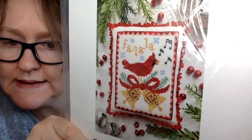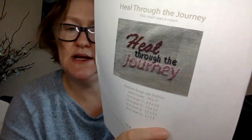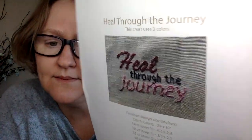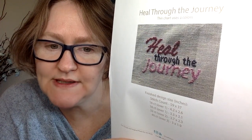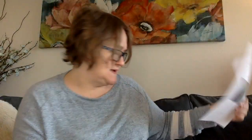From Luminous Fiber Arts (Misty Purcell's Etsy shop) I have several charts: 'A Cardinal's Carol,' 'A Robin's Discovery' (a cute spring piece with a floss pack), and 'Snow Mini Friends' with a little snowman and kitty cat — I got the floss pack for that too. I also have 'Heal Through the Journey' by Jan Hicks — very appropriate for 2020 — and her 'Spring Flourish' as well; she has all four seasons and you can get them at madfreyarn.com.